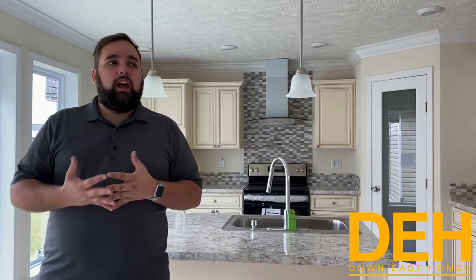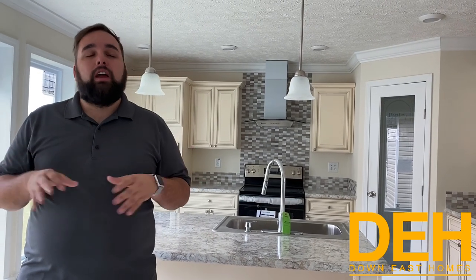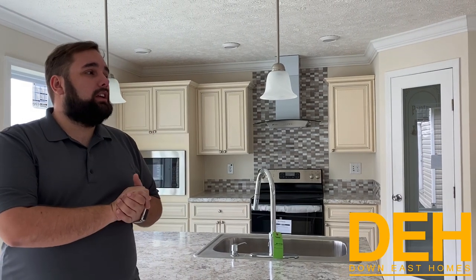Just going over the final details: this home is on our Greenville lot set up as a display model — it's called the Tillery. It's around 1,900 square feet, a three-bedroom two-bath home — a perfect home for any family. For specs, you're looking at the mid-$140s for just the house itself as it sits on our lot. Very impressive price point for this level of quality.